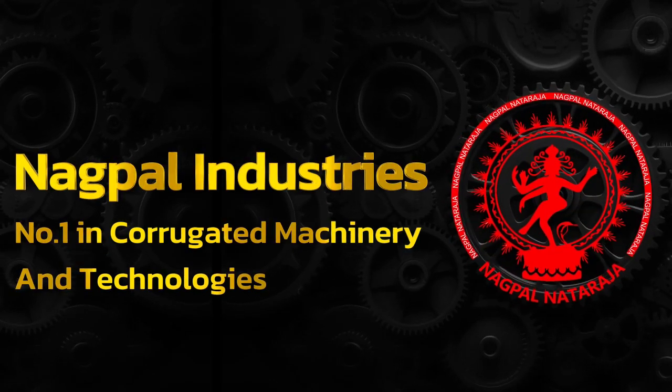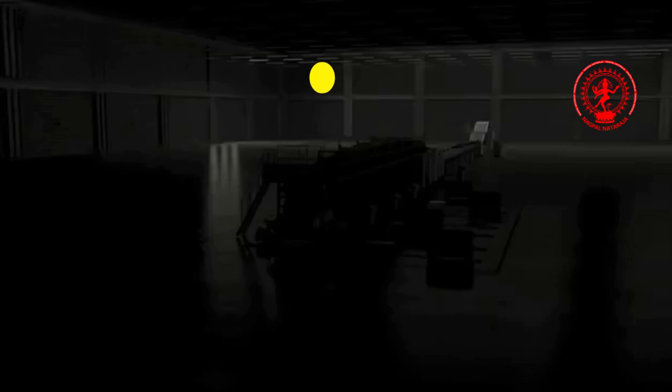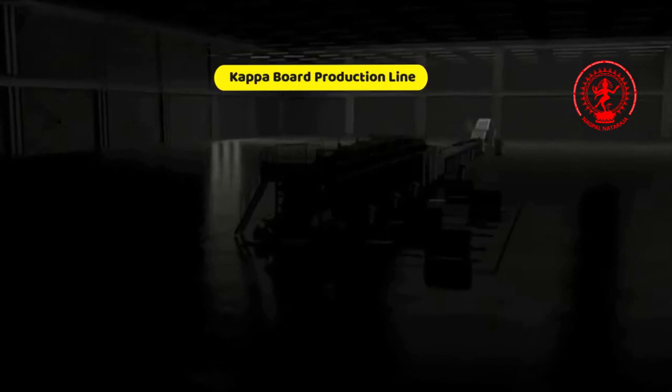Nagpal Industries: No. 1 in corrugated machinery and technologies. Introducing the Kappa board production line.